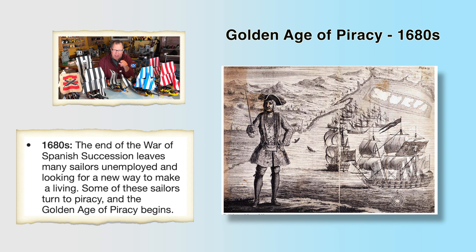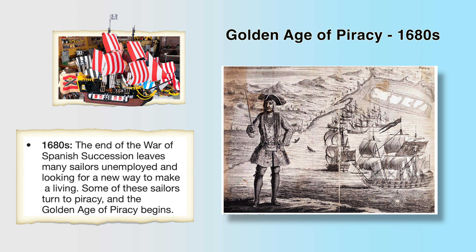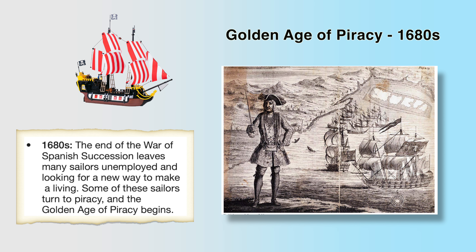Next, we come to the Golden Age of Piracy in the 1680s, which the Lego sets are really based on. The end of the War of the Spanish Succession, which was the war that prevented France and Spain from joining monarchies, left many sailors — who were previously buccaneers — unemployed and looking for a new way to make a living. Some of these sailors turned to piracy, kind of working for themselves, self-employed, and the Golden Age of Piracy begins.